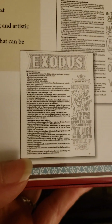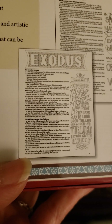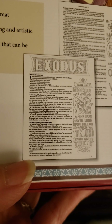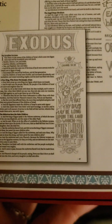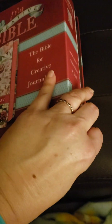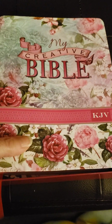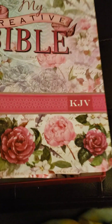I noticed hers because when she turned the page, I noticed the heading at the beginning of the book of the Bible, and then it had the art. Of course you can color these, but what's so interesting is you can journal also. But this Bible is really just so pretty. You can get different covers in this.